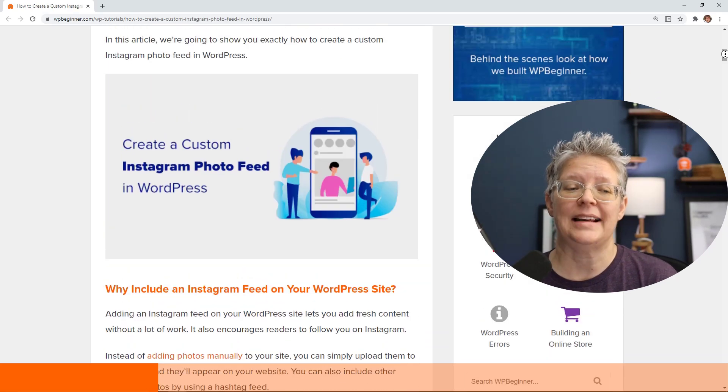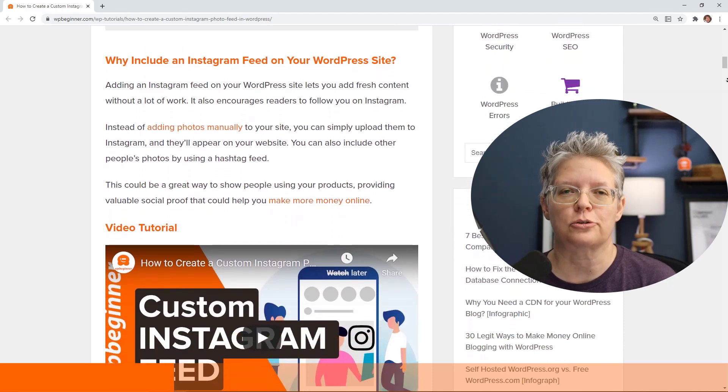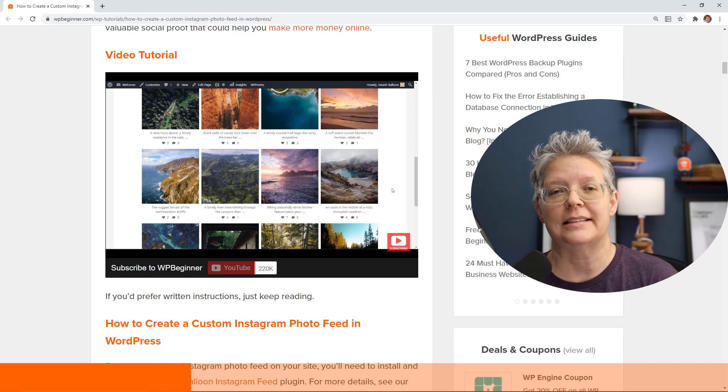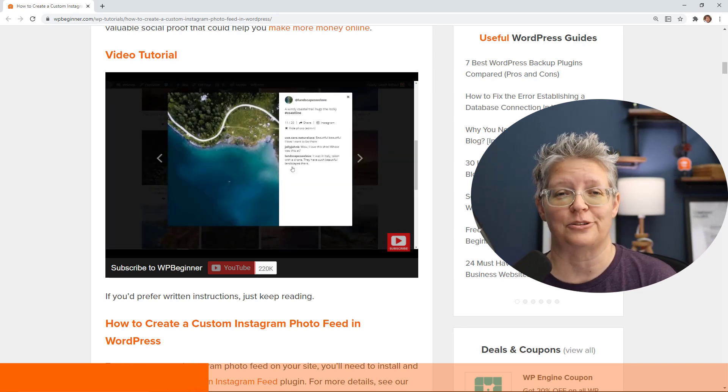We also show you how to create a custom Instagram photo feed in WordPress. Combining your social media presence with your website is a great way to increase and boost engagement from both your website as well as your social profile, so check that out.